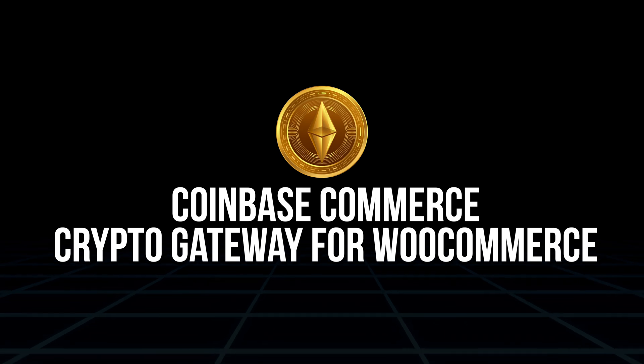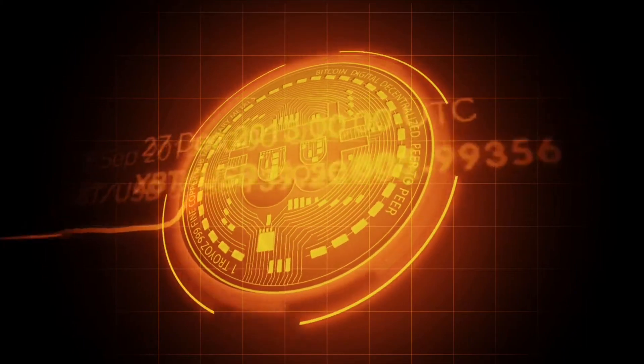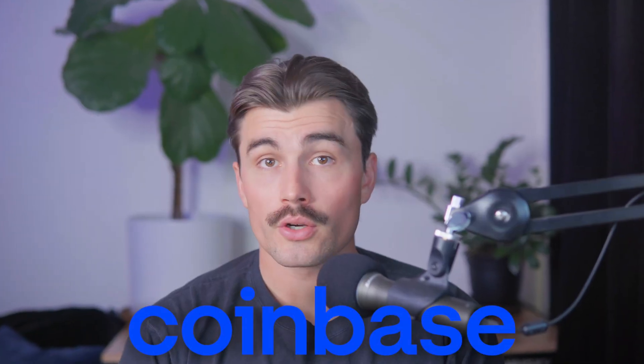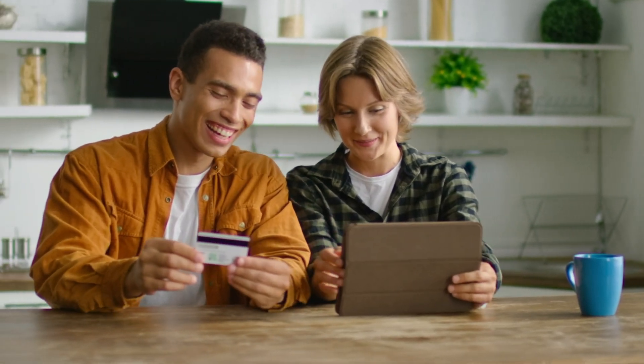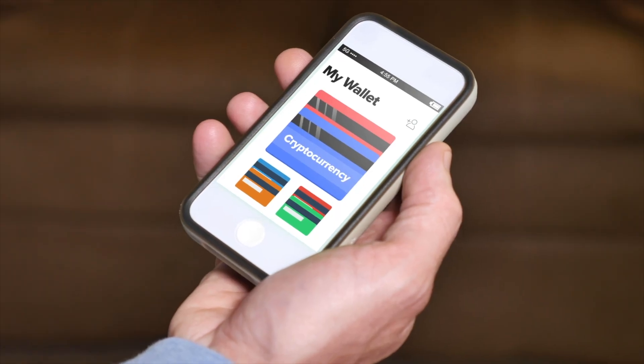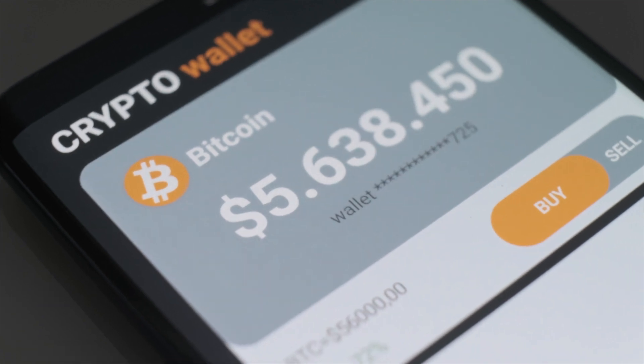Coinbase Commerce — Crypto Gateway for WooCommerce. Cryptocurrency is becoming a popular payment option, and this plugin allows you to accept crypto payments seamlessly. It integrates Coinbase's secure payment gateway into your store, enabling transactions with Bitcoin, Ethereum, and more. Key features include secure transactions processed through Coinbase, easy integration via a simple API key setup, and future-proofing — as crypto adoption grows, offering this payment option could help you tap into a new customer base. While cryptocurrency isn't quite mainstream yet, being prepared for its rise could set your store apart from competitors.